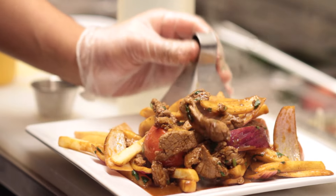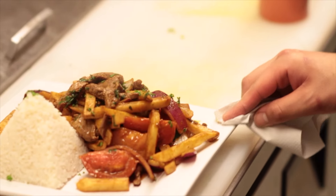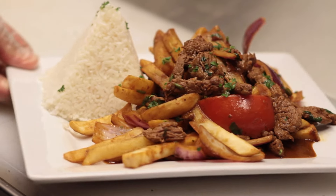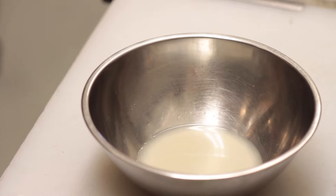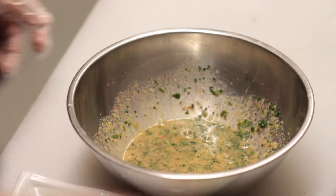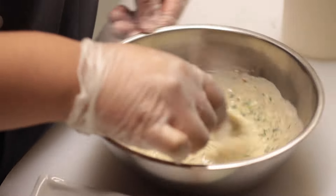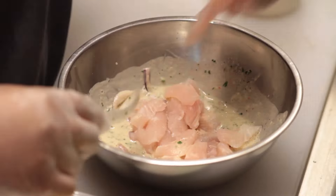What makes Peruvian food very unique is the Peruvian peppers that we use. We use a lot of spices, different ingredients that you don't find anywhere else in the world. Luckily we're able to find them here in our hometown of Phoenix. Just the authenticity of the food, the flavor — I think that's what makes our cuisine just great.